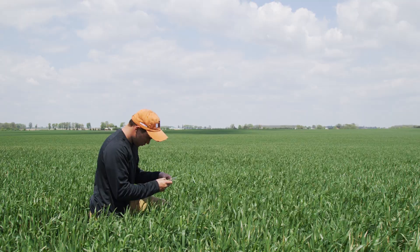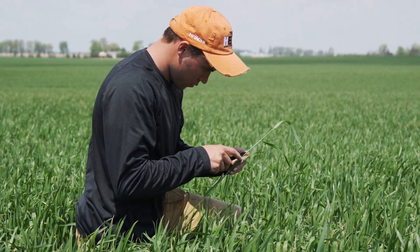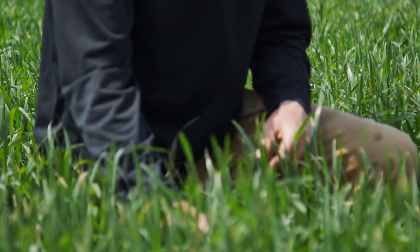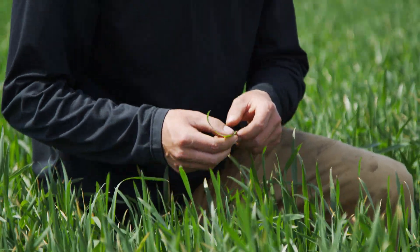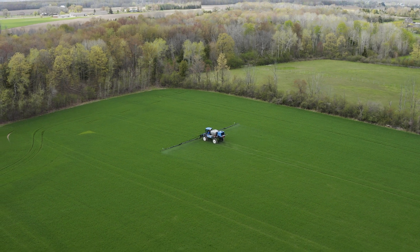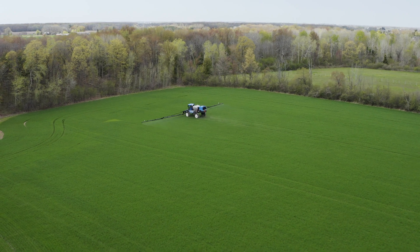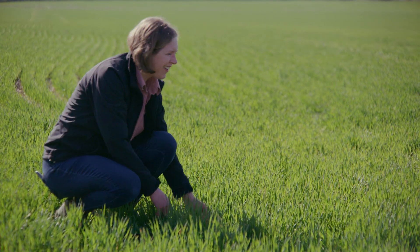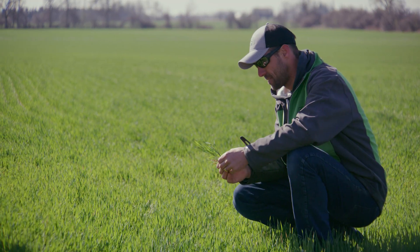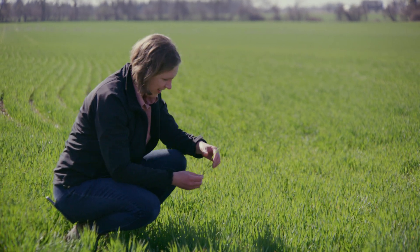Farmers will also scout for insect pressure on growing crops. If the farmer finds an insect issue in the field, in some instances, they may apply the product only to targeted areas. With some pests, however, the farmer must prophylactically spray the full field. It is important to note that different insects will appear in different conditions. No two years are ever the same, and farmers constantly assess throughout the year for different pests.